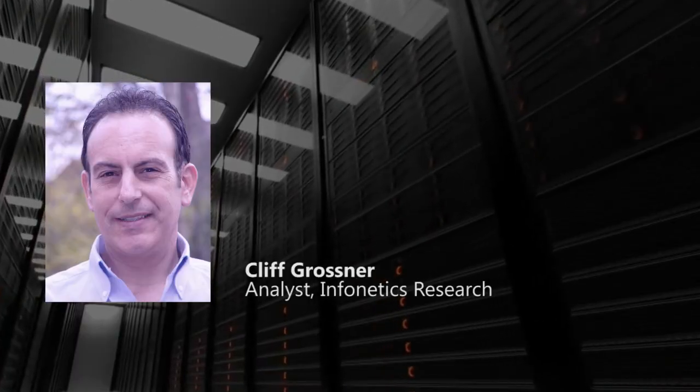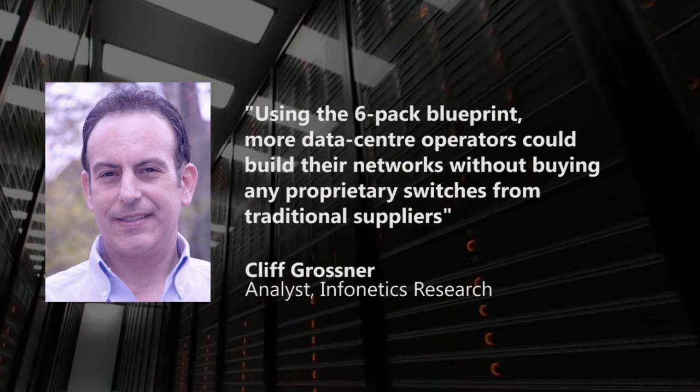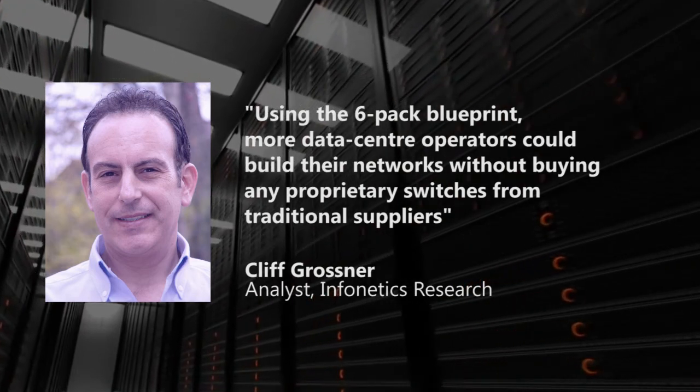Cliff Gossner, an analyst at Infonetix Research, said that using the six-pack blueprint, more data center operators could bring their network without any proprietary switches from traditional suppliers.